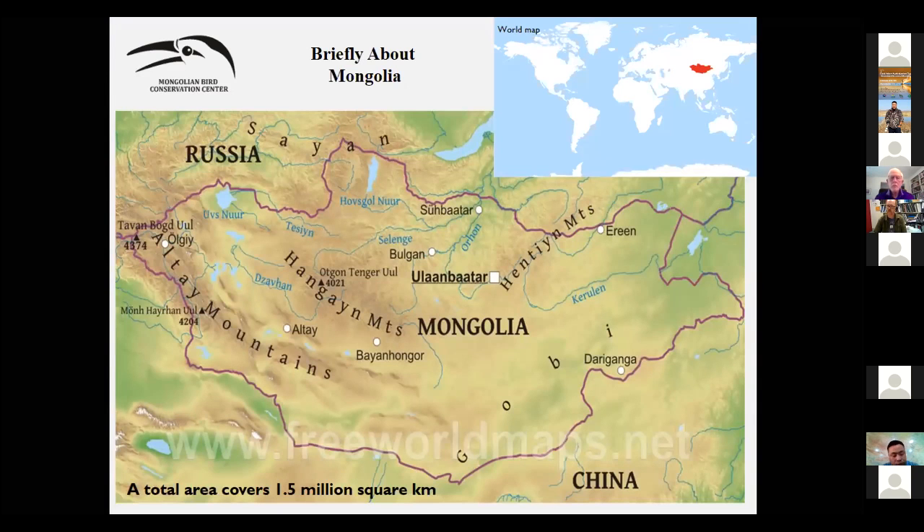Mongolia is located between China and Russia. The northern part of the country is covered by southern forest of Siberia, the western part by high mountains, the southern part by the Gobi Desert, and the eastern part is covered by Manchurian grassland, which is completely steppe. Those are the main habitats or ecosystems.